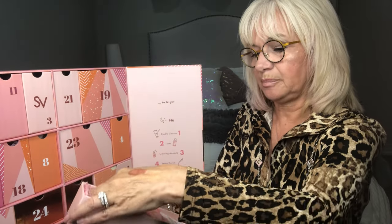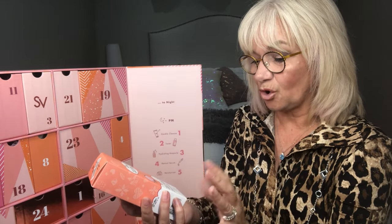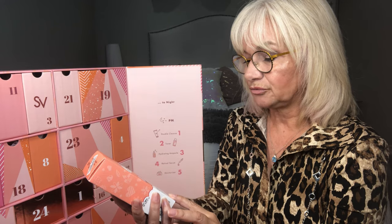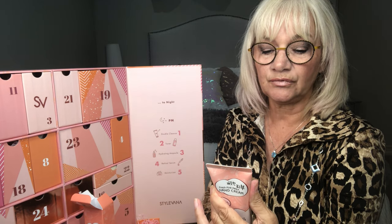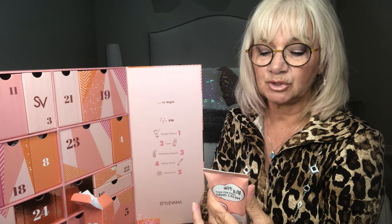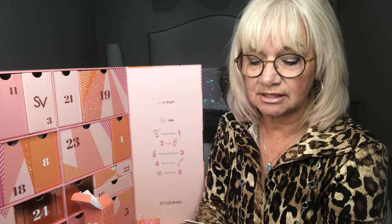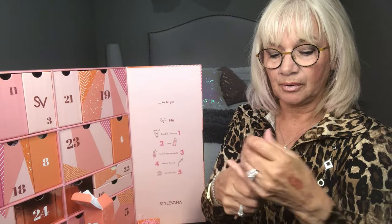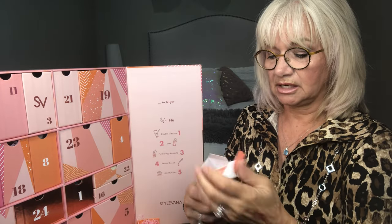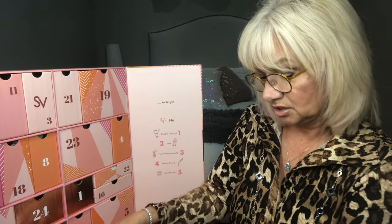Number seven: Fresh Pink Peach Hand Cream — another hand cream, 100ml, so it looks like I'm going to be giving away some of these as Christmas stocking stuffers. Moistful peach extract is instantly absorbed into skin and leaves behind only the comfort of perfectly soft and smooth hands. It also strengthens skin's natural protective barrier and reduces moisture loss. You can't go wrong with Korean products.